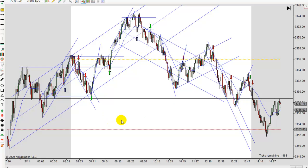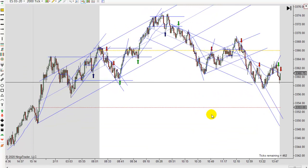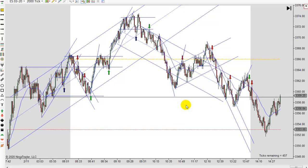We had a lot of sideways action today too. There was a trend up and a trend down, but anyway, I hope that's helpful. I'm going to wrap it up. We'll be back again to do it tomorrow. This is Mac with PriceActionTradingSystem.com and we'll see you next time.